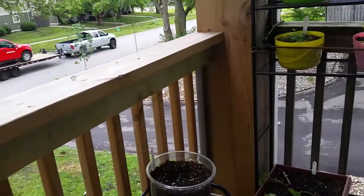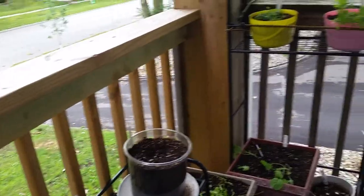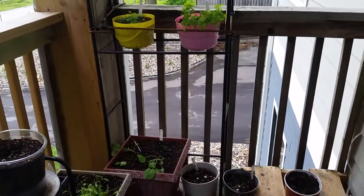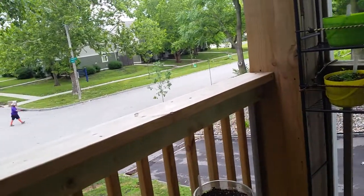Sorry about that. Anyway, we had a storm that was actually classified as a derecho, and it came through last night. It knocked power and cable service out for a bit. The cable service is having more trouble than the power, so I only lost power for about a half hour.